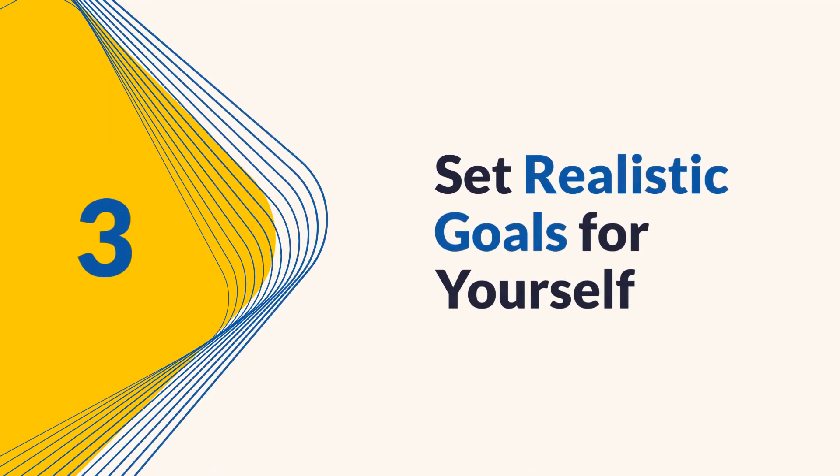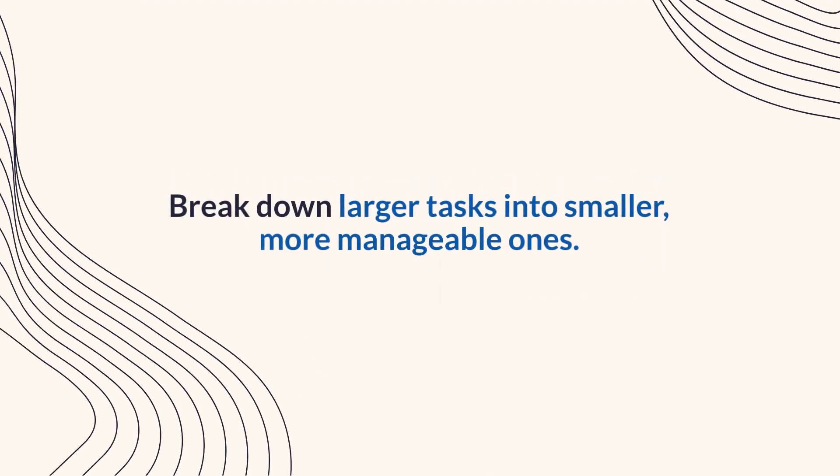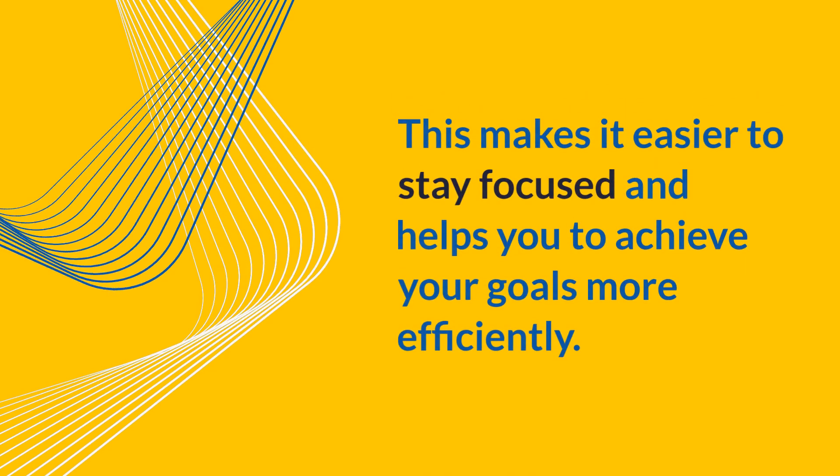Tip 3: Set realistic goals. Set realistic goals for yourself. Break down larger tasks into smaller, more manageable ones. This makes it easier to stay focused and helps you to achieve your goals more efficiently.